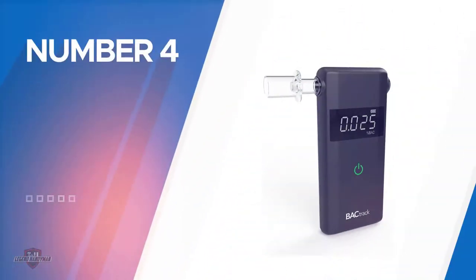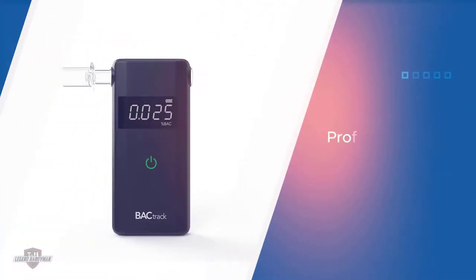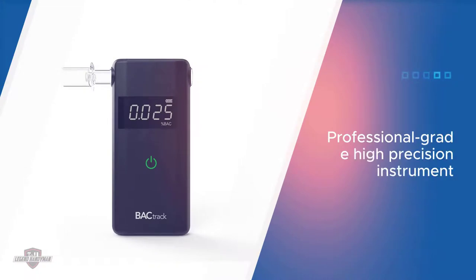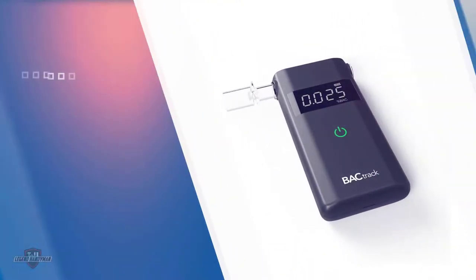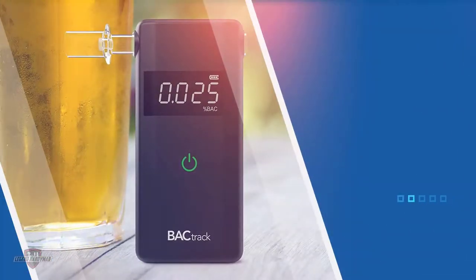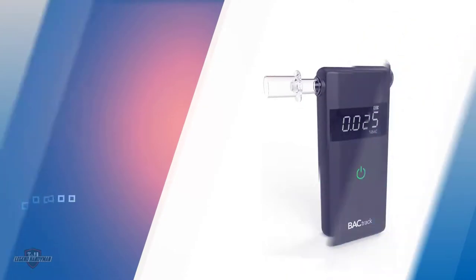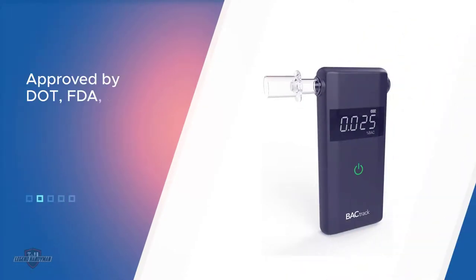Number four: Backtrack Scout Breathalyzer. Using state-of-the-art fuel cell technology, this breathalyzer promises to give accurate results in 30 seconds or less. This product has been approved after rigorous testing and screening by the Department of Transport and NHTSA, leaving no doubt as to its top-grade performance. Aside from its reliability in professional settings, it's also perfectly tailored for personal use. The sleek and elegant design is easy on the eyes as well. With this small device always on hand, you will never run the risk of driving over the limit again.